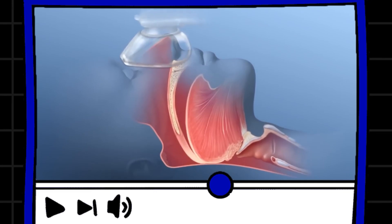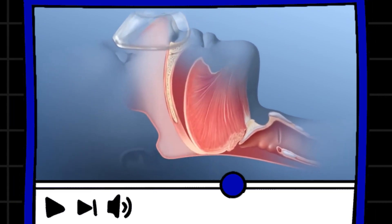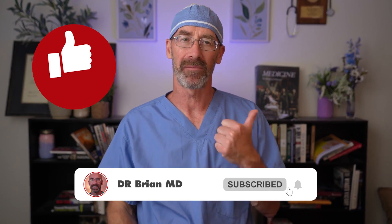But here's the truth: nothing else works as consistently and as well as CPAP. That's why it's still the first choice, and for millions of people it's life-changing. If you've been told you have sleep apnea, give CPAP a try — it's the gold standard, it can be a game-changer. If this was helpful, hit that like button, subscribe for more, and let me know in the comments if you've tried CPAP and what your experience has been. I'd love to hear your stories.